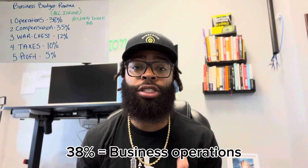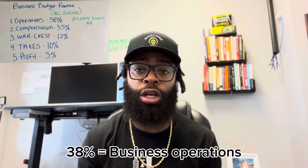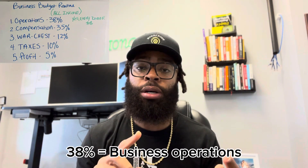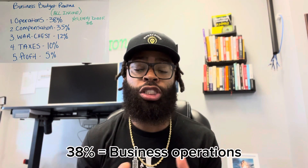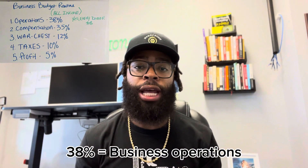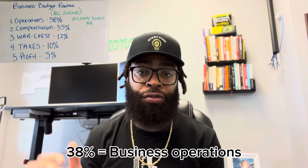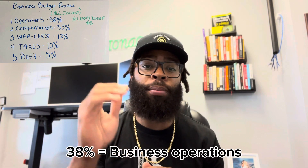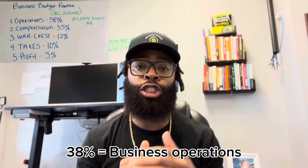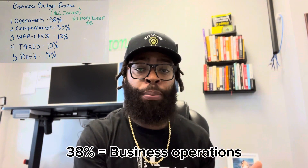The first 38% we put into operations. This is everything that helps our business work, including marketing, contract labor, office expenses, all those types of things. That lets us know that if we have $100,000 a month as our average, then we need to keep all of our monthly expenses under $38,000 a month. If we're spending more than we're putting into this account — more than we're allotting for operations — then we know it's time to scale back.